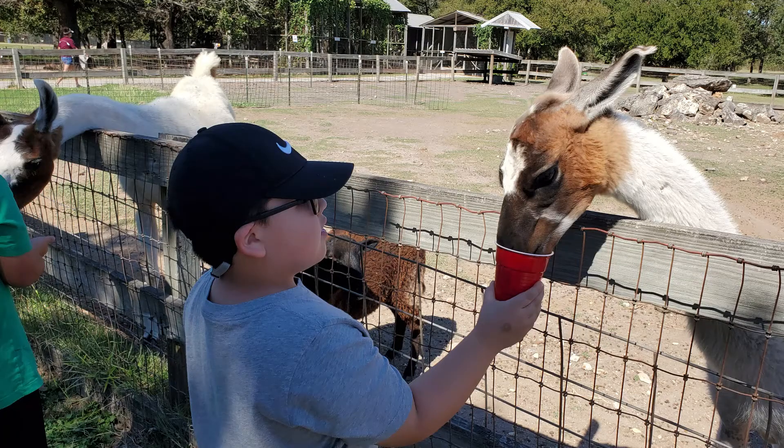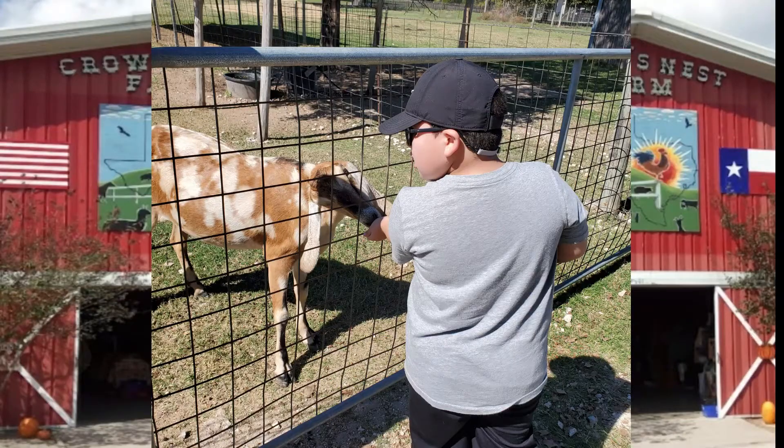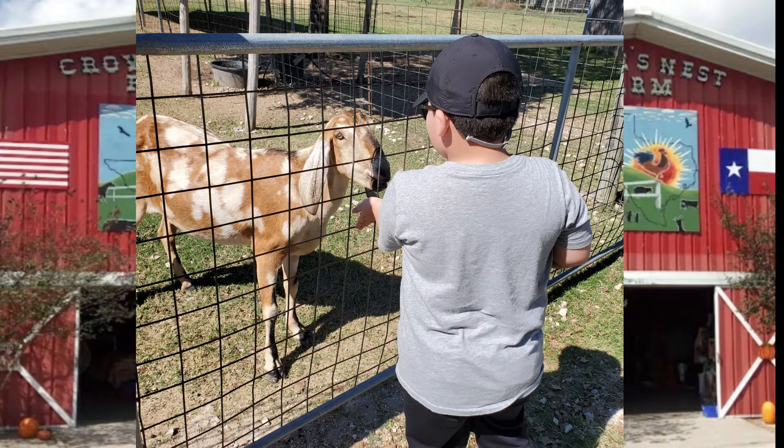That is me feeding the goats with a cup. That's me feeding. That's my brother feeding some goats with floppy ears.